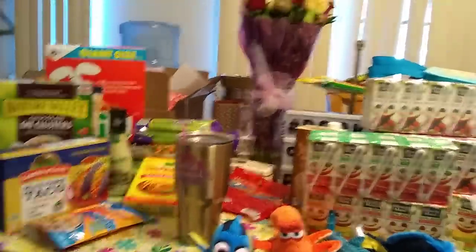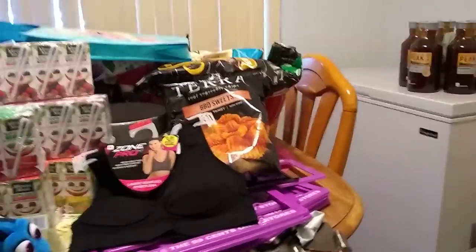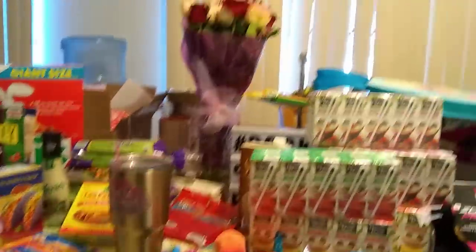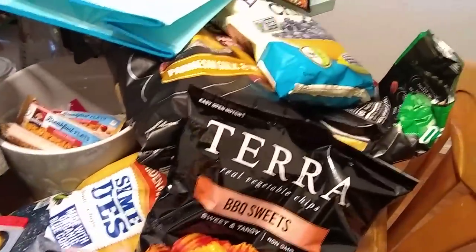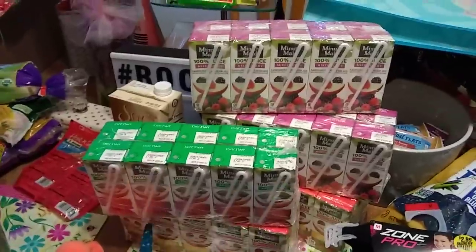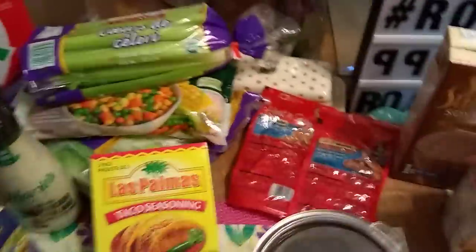I hope you guys liked this Dollar Tree haul and 99 cent store haul. I know it was a little rushed, but I wanted to get it all in one video. I'm definitely stoked about all the awesome stuff I scored at the 99 cent store — I know a lot of it is snacks, but it's all name brand. My biggest score was definitely the Minute Maid juice boxes. I can't wait to get into my diet tea!